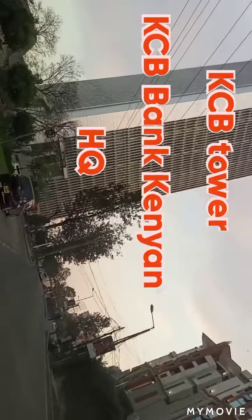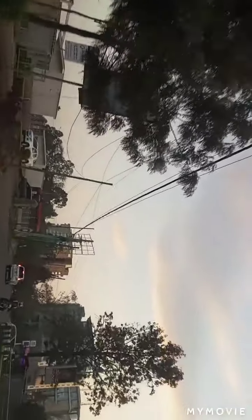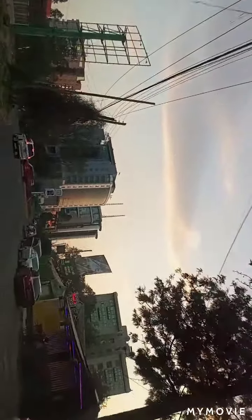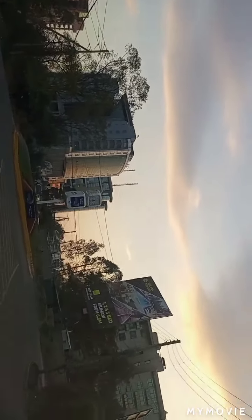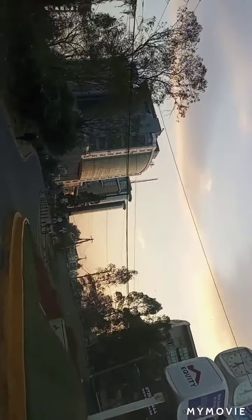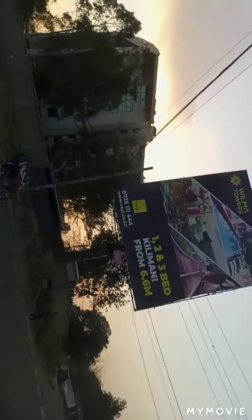Right ahead of us, standing tall, is the KCB Towers — the headquarters for KCB Bank here in the country. KCB Tower. We move further and keep moving on. Now I'm going to turn left — we're gonna view the Prism Tower. This is Upper Hill, my viewers.